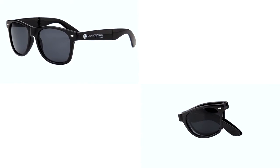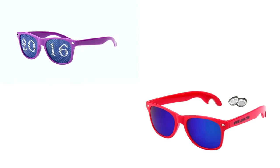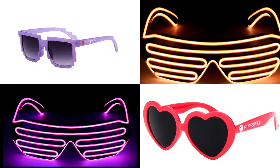Our product range includes foldable and solid arm wayfarers in eye-catchy colors, pinhole sunglasses, mirror lenses bottle opener glasses, mirrored aviators, kids glasses, pixel design glasses, heart design glasses, LED glasses, and a lot more.